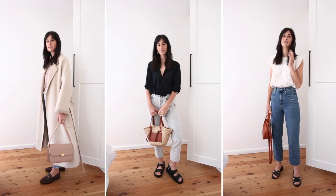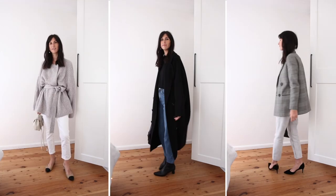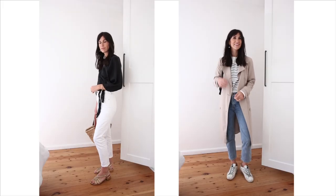So there you have it — eight different ways to wear a straight leg jean. Would love to know if you had a favorite between one to eight in the comments below. Thank you so much for watching and see you next time.